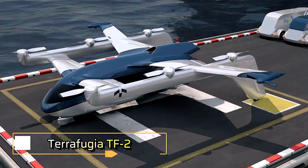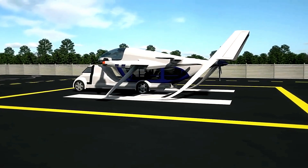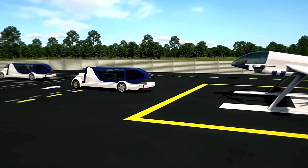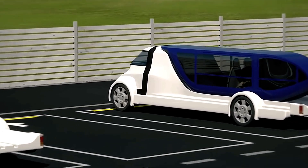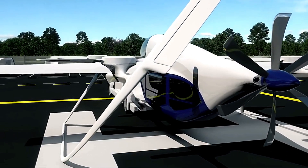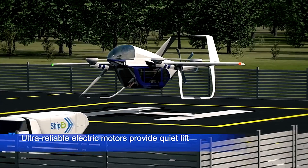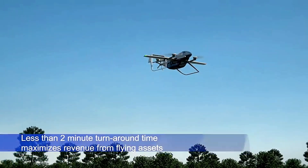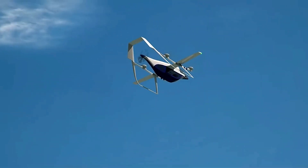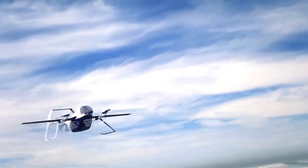The Terrafugia TF2 is an innovative hybrid electric vertical takeoff and landing VTOL aircraft designed to transform urban transportation. Initially utilizing hybrid electric systems with plans for a future transition to full electric power, the TF2 features a flexible design incorporating a rear cargo or passenger pod. Capable of accommodating up to four passengers along with luggage, it offers a cruise speed of 143 miles per hour and a range of 185 miles, including a 30-minute reserve. The aircraft's advanced configuration includes six vertical takeoff and landing propellers and two forward-facing propellers, all powered by eight electric motors.